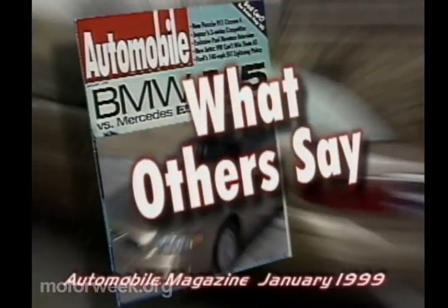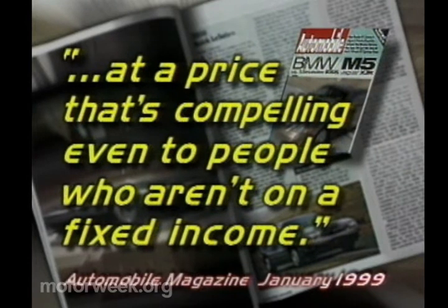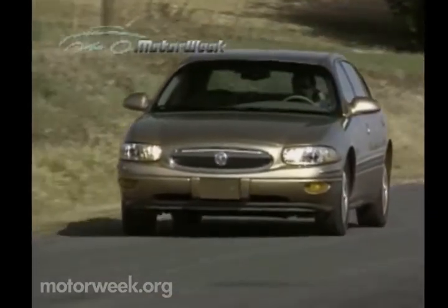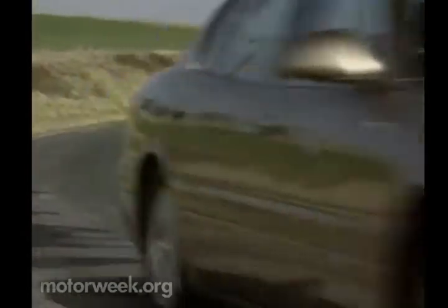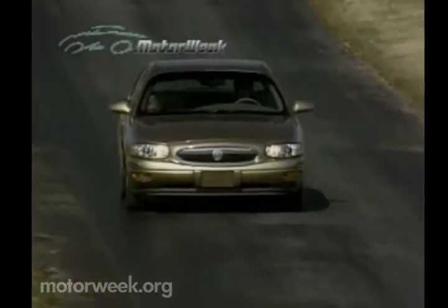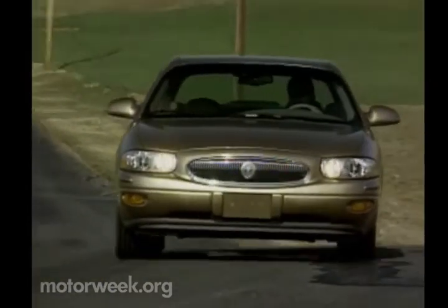Automobile Magazine agreed, saying that the LeSabre combines roominess with the refinement of a premium luxury sedan at a price that's compelling even to people who aren't on a fixed income. The Buick LeSabre has been America's best-selling full-size sedan for the last seven years and with good reason. With the introduction of the 2000 model year LeSabre, it should easily retain its title. It's not so much a poor man's luxury car as a smart man's bargain. And despite all its impressive improvements, the sharpest thing about the all-new Buick LeSabre will still be the buyer behind the wheel.